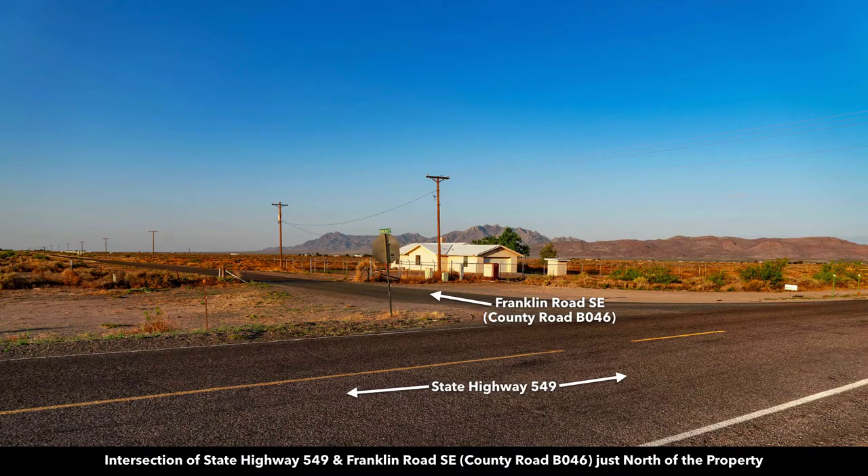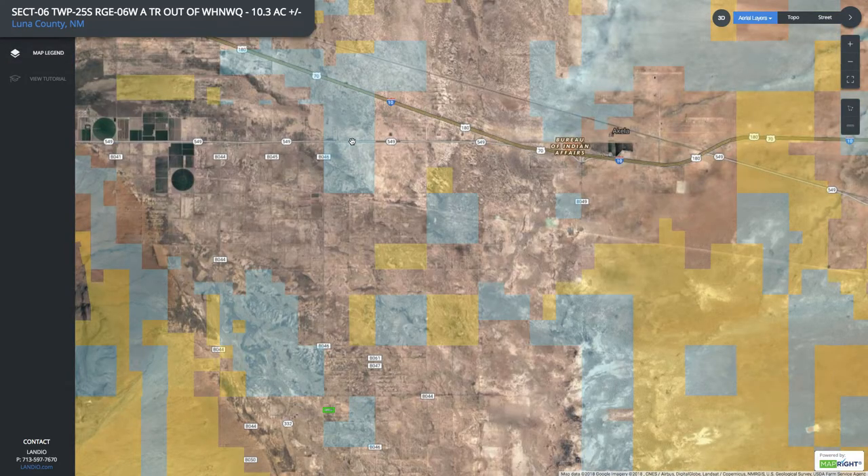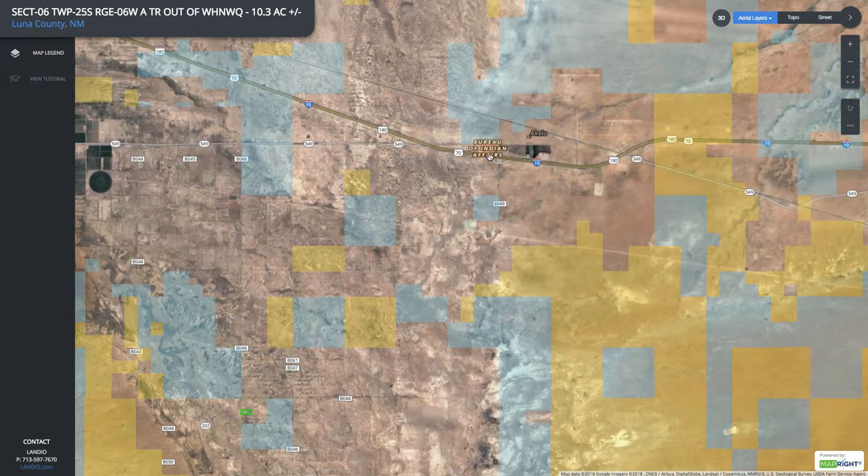This is the intersection of State Highway 549 and Franklin Road Southeast. Going south on Franklin Road Southeast takes you directly to the property. This intersection is only about five miles from the property. You can take State Highway 549 east to get onto Interstate 10.